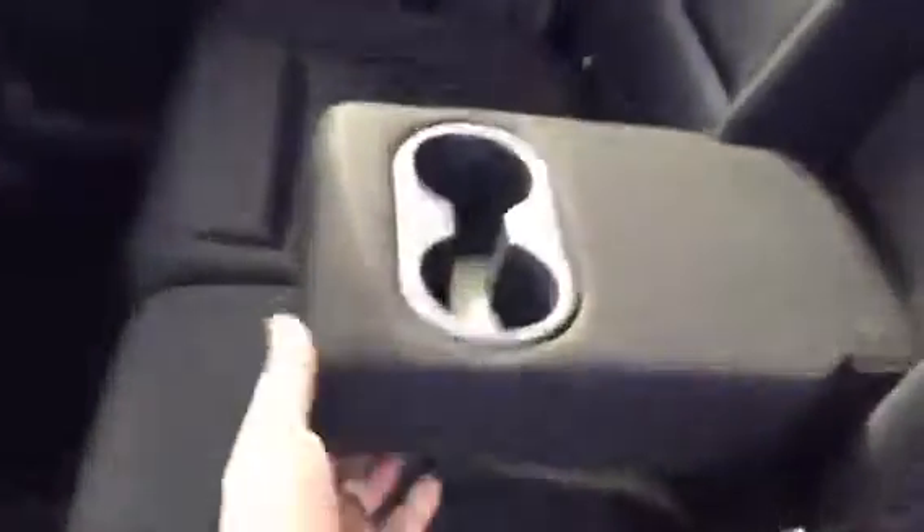Lots of storage in the back here. Seats fold down. A little cup holder in the middle. Lots of storage in the back. Quick release to put your seats down.